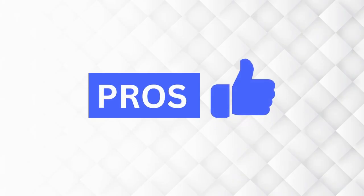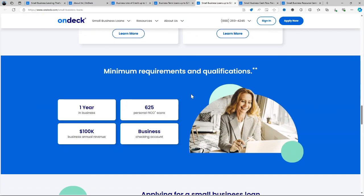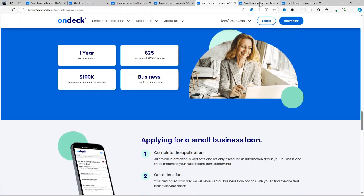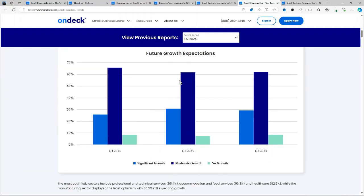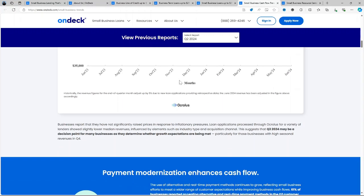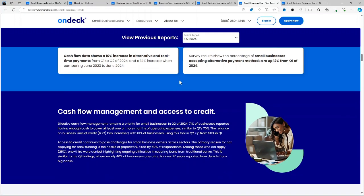What are the pros and cons of using OnDeck? Fast Funding: One of the biggest selling points is speed. In some cases, businesses can receive funds within 24 hours of applying, which is perfect for companies that need cash quickly. No Prepayment Penalties: Unlike some lenders, OnDeck does not charge penalties for early repayment, which is great for businesses that want to pay off their loan ahead of schedule and save on interest. Accessibility for Lower Credit Scores: OnDeck's credit score requirement of 625 makes it accessible to more business owners compared to traditional lenders. Loyalty Benefits: OnDeck rewards returning customers with lower rates and larger loan amounts, a useful feature for businesses that may need repeated loans.